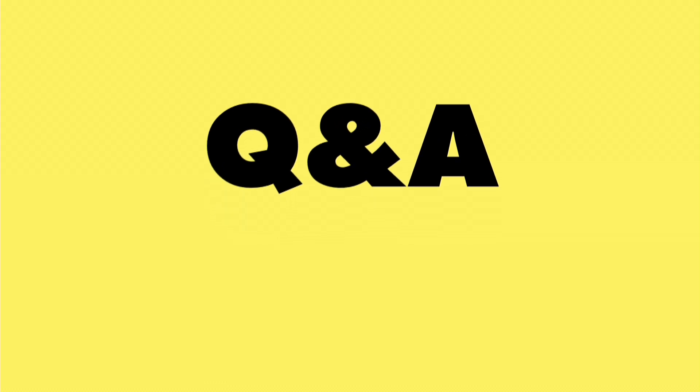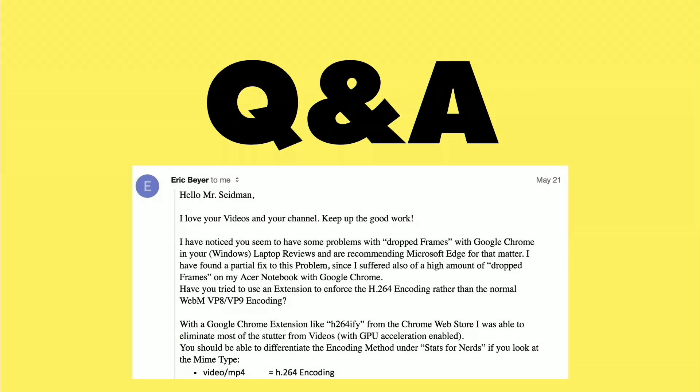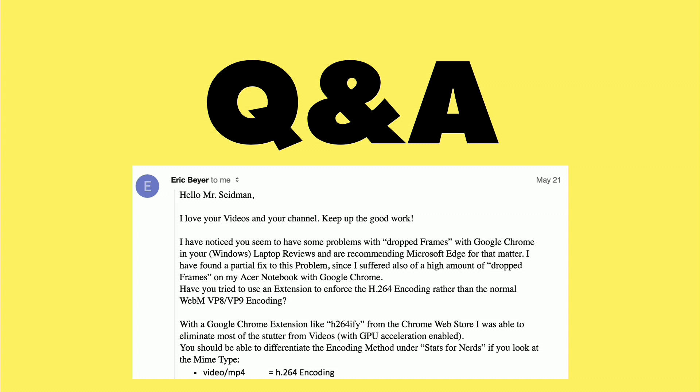Now it's time for some Q&A, and this is another one of these representative samples that I get. Whenever I'm doing a low-end PC or Chromebook review, I'm always complaining about the fact that Google Chrome is not playing back some of the higher bitrate video files efficiently on low-end PCs and Chromebooks. That's because Chrome is not taking advantage of the hardware acceleration available on low-end Intel chips. On the Windows side, Microsoft's Edge browser does, and it actually works really well. Eric here is suggesting a plugin called H.264ify, which will make it run a little bit better, but I think this is kind of out of reach of most consumers. Google needs to act and fix the problem as opposed to relying on extensions.